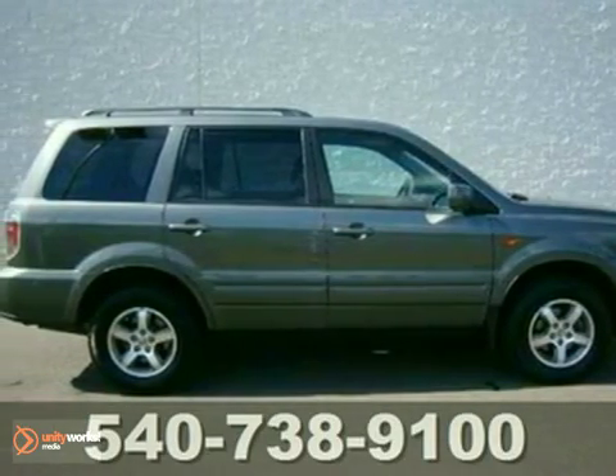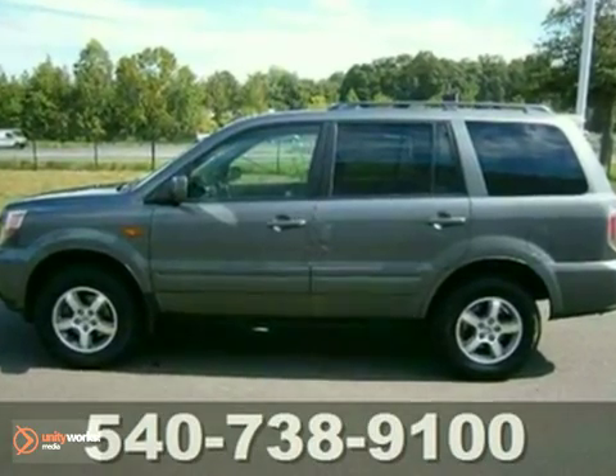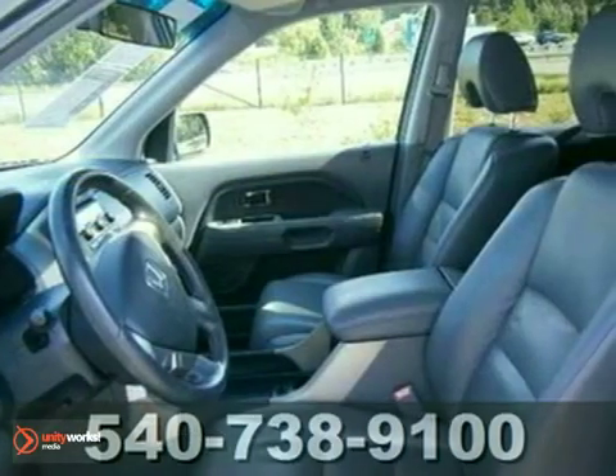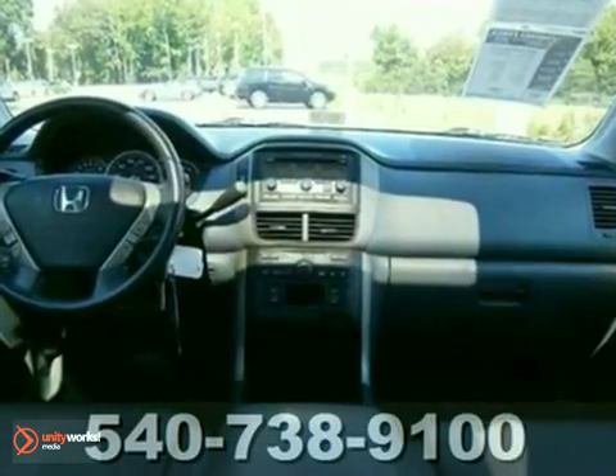When was the last time you smiled as you turned the ignition key? Feel it again with this charming 2007 Honda Pilot. A roomy SUV coupled with a gas-saving engine does not come up for grabs very often, so you better act fast.